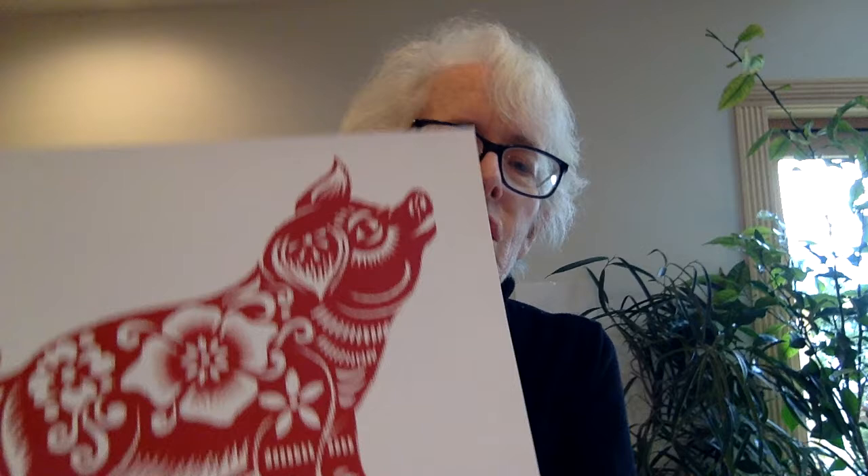This is a Chinese paper cut of a pig. Look at that — it is all cut out of paper. One piece of paper and it's covered with very tiny scissors. And this pig has flowers on him. That's interesting.